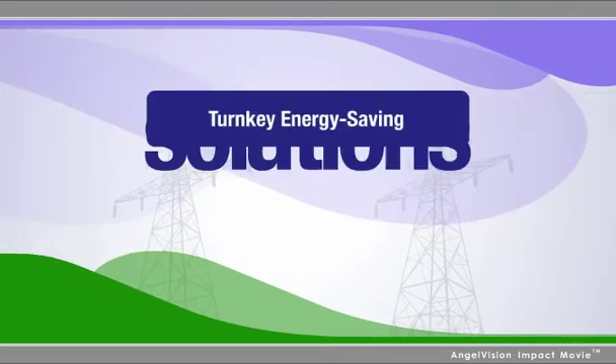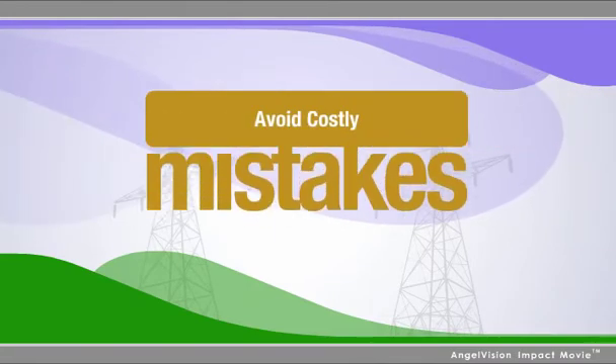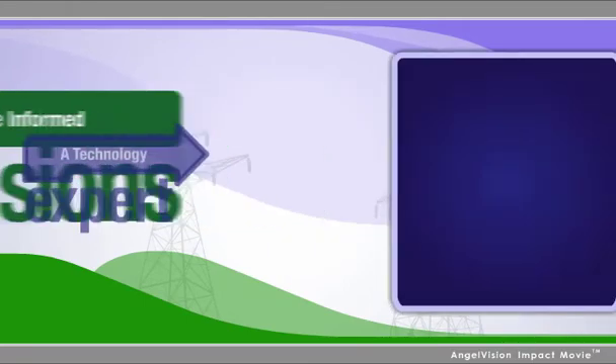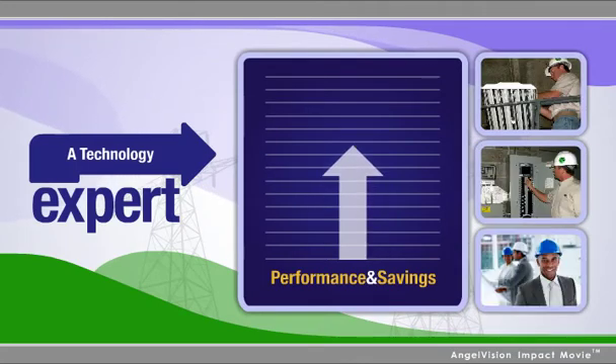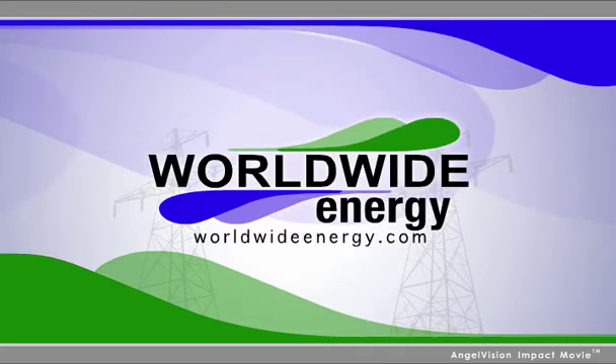What you really need is a company dedicated to providing turnkey energy savings solutions — an energy savings advocate to help you avoid costly mistakes and make informed decisions, a technology expert to recommend products that deliver optimal performance and savings, an extension of your company working to provide the best return on your investment. For all this, choose Worldwide Energy.